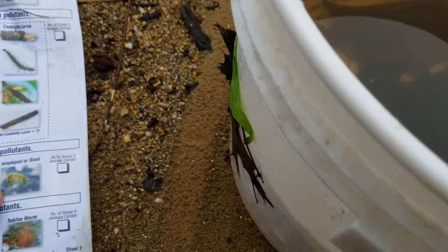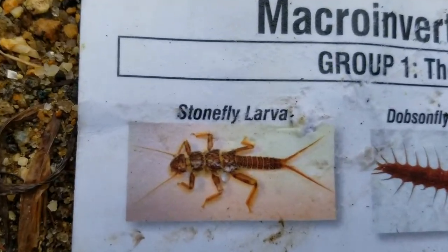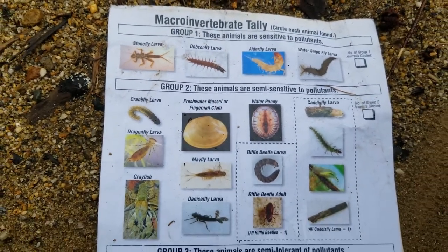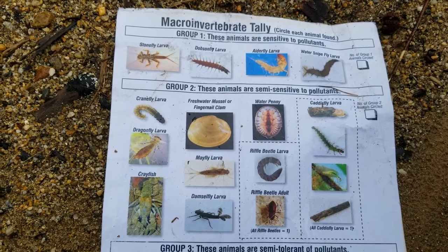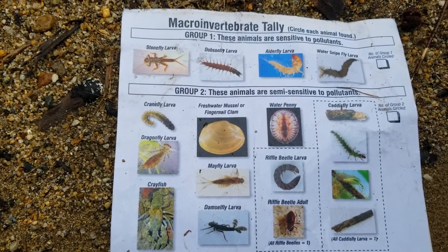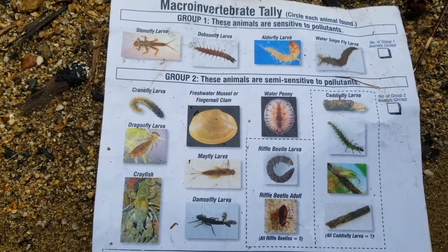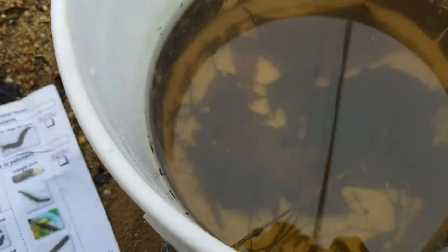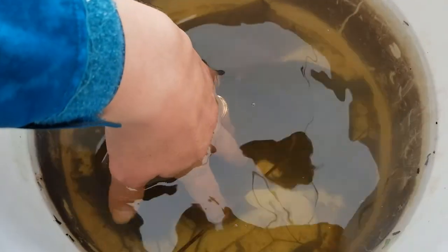I believe I saw a stonefly larva in here too — let me show you the picture. Stonefly larvae are on my macro invertebrate sheet, and a lot of things on that sheet are larvae because many critters use the pond to protect and provide food for their larvae until they metamorphose into the larger critter. Let's see if we can spot that stonefly larva in our bucket — I'm going to move some leaves around carefully to get a clearer view.